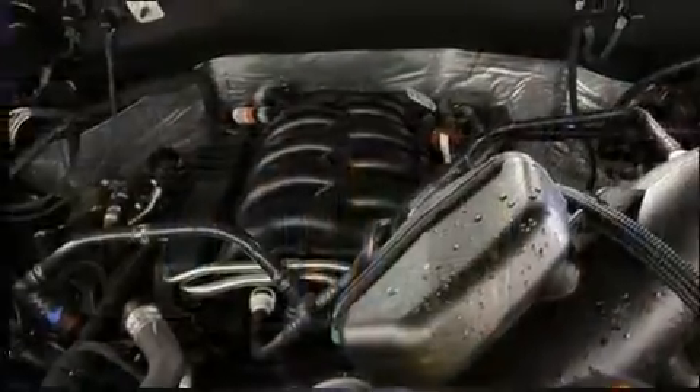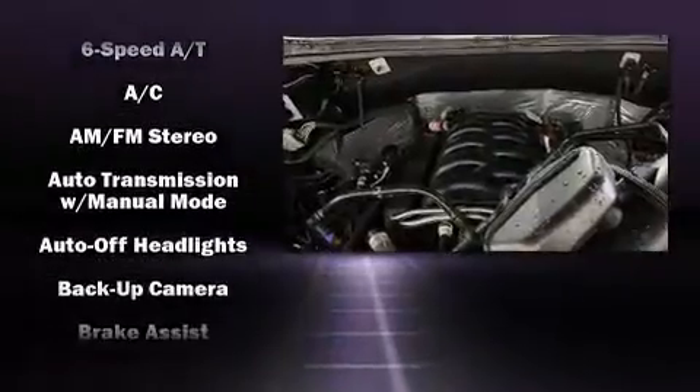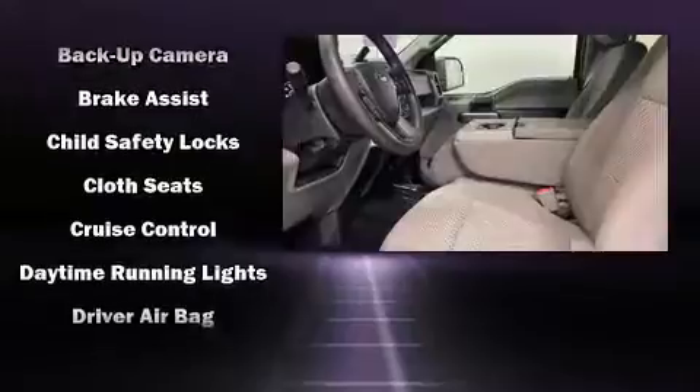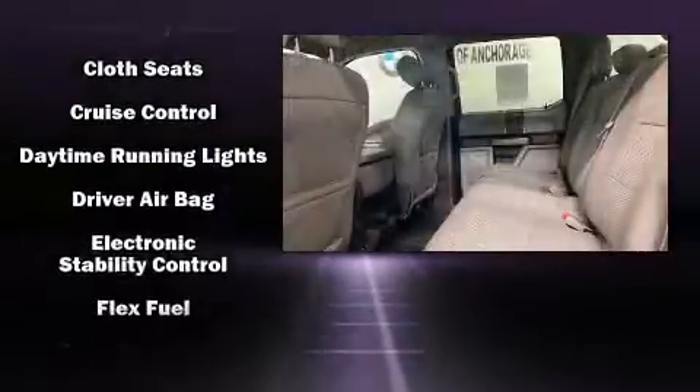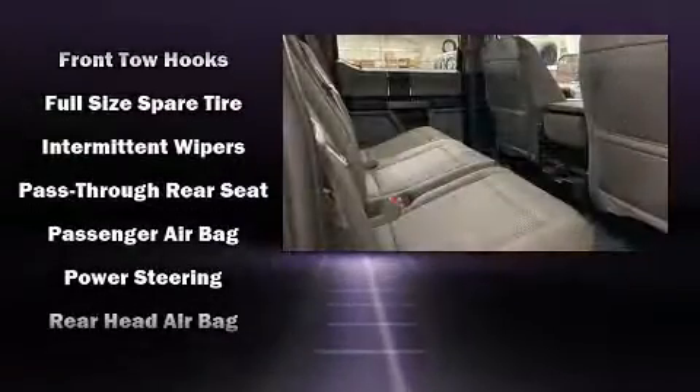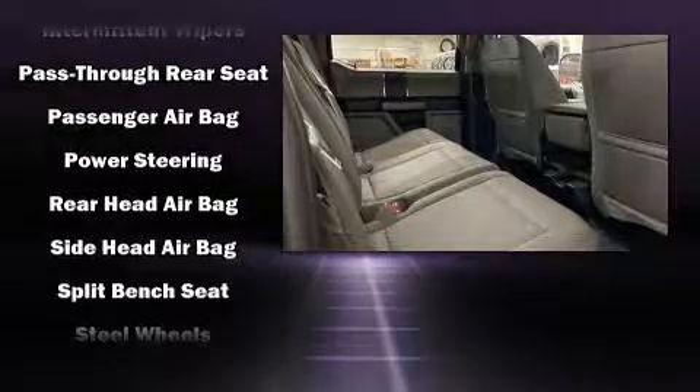Safety equipment has been integrated throughout, including head curtain airbags, front side impact airbags, traction control, brake assist, ignition disabling, and 4-wheel disc brakes with ABS. For added security, Dynamic Stability Control supplements the drivetrain.